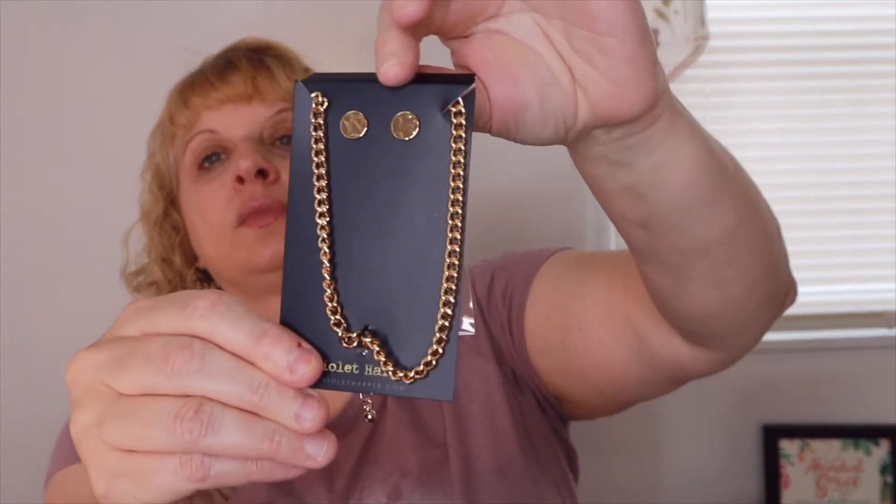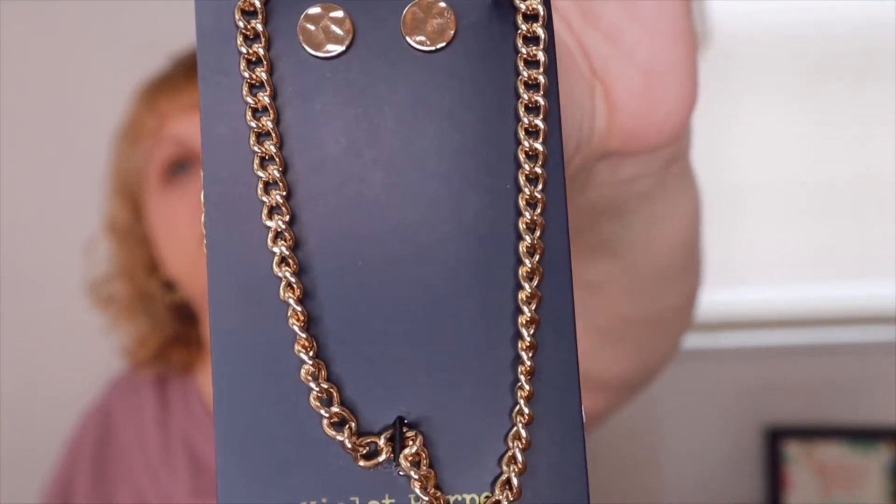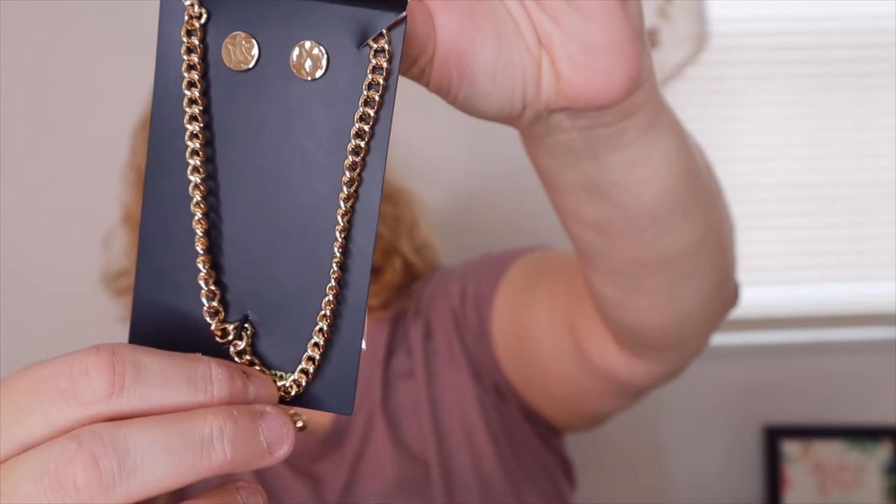We have a Violet Harper Ilana Link Necklace and Earring Set, worth $58.00. It says: make a statement with this fashion-forward weighty gold-plated necklace and round hammered earrings set, perfect for dressing up or down, day or night. Necklace measures 16 inches with a 4-inch extender. Oh, isn't that pretty? That is really, really pretty.